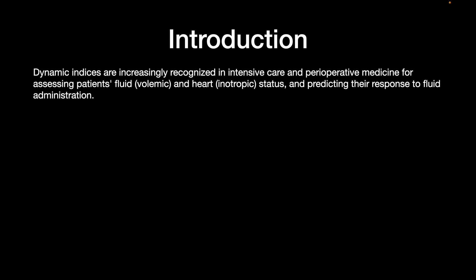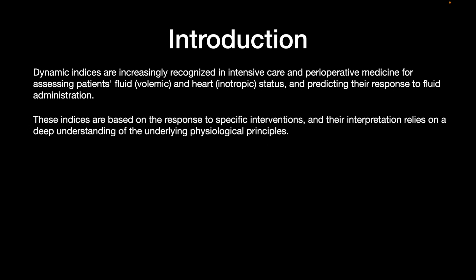Dynamic indices are increasingly being recognized in intensive care and perioperative medicine for assessing patients' volume and heart status and predicting their response to fluid administration. These indices are based on the response to specific interventions and their interpretation relies on a deep understanding of the physiological principles.